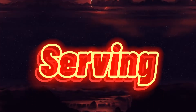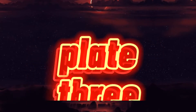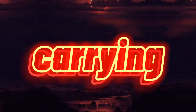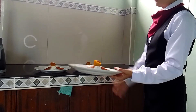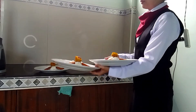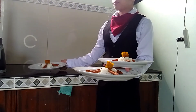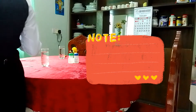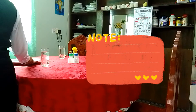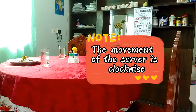Serving food with three plate carrying. Serving food in American service is always on the right side of the customer, using your right hand. The movement of the server is clockwise.